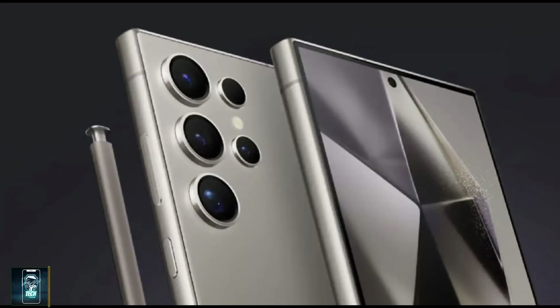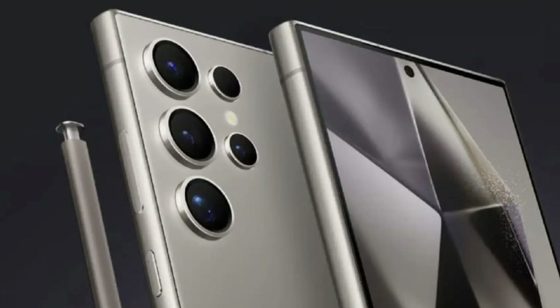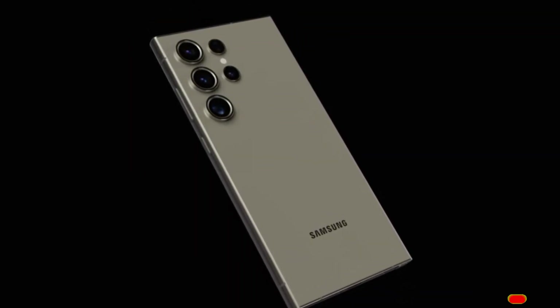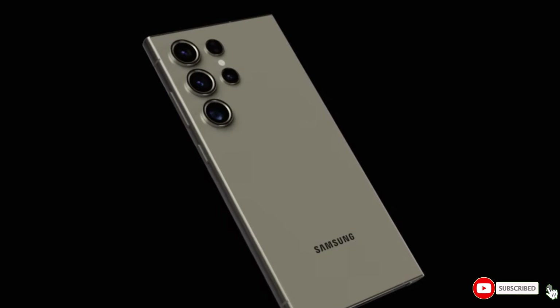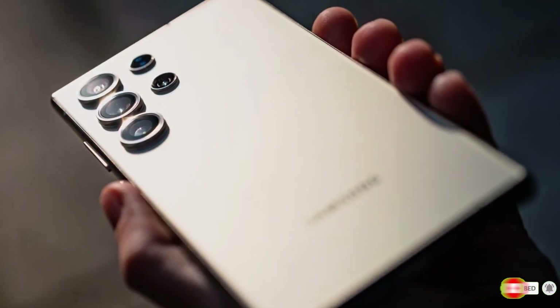What do you think about the Snapdragon 8 Elite's performance compared to Apple's A18 Pro? Are you excited for the Galaxy S25? Let us know in the comments below. Don't forget to like, subscribe, and hit that notification bell for all the latest tech updates. Thanks for watching, and we'll see you next time.